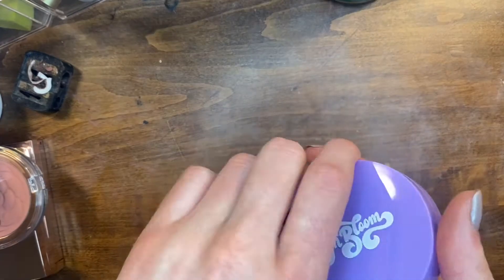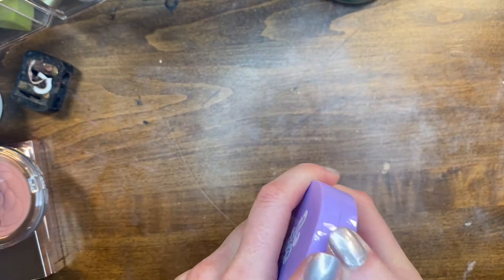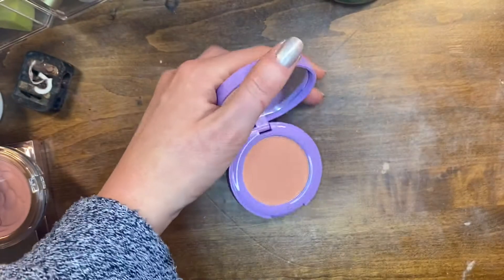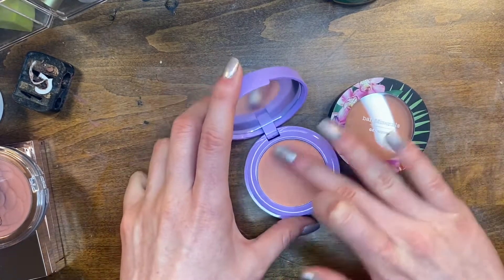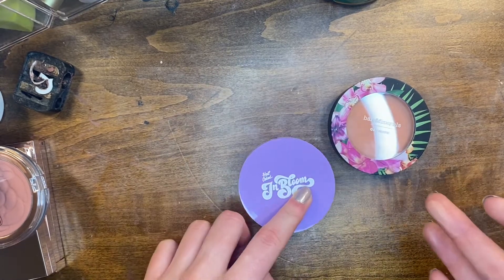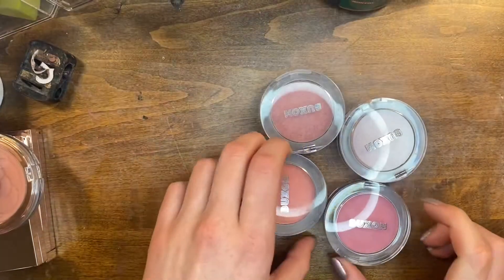I don't know about this blush — I got it in a BoxyCharm. This is the Half Caked in Bloom blush in Me and You, and it literally looks identical to the Bare Minerals Gen Nude. So like, do I keep it? No. I'm gonna give this one away and keep the Bare Minerals instead.